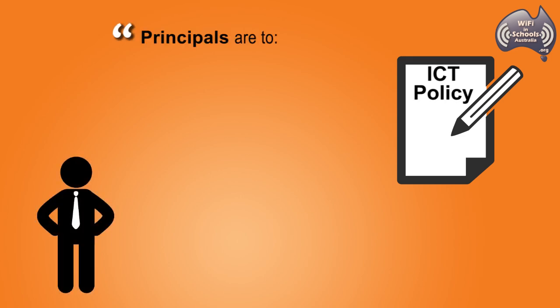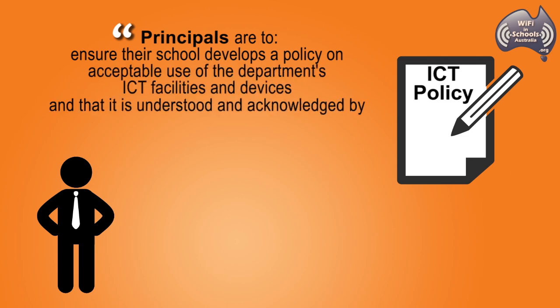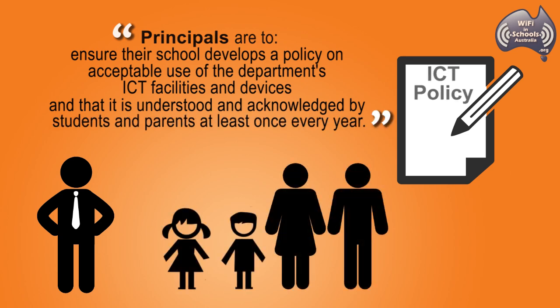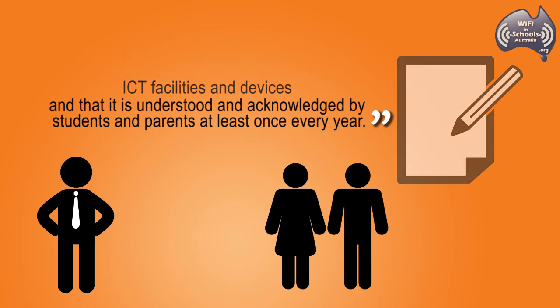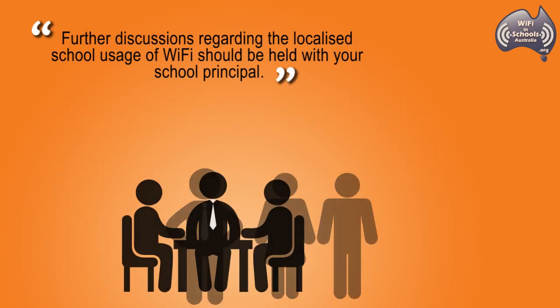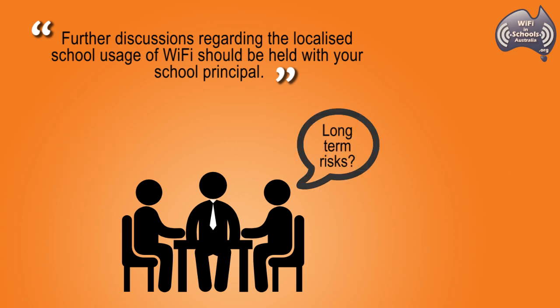Furthermore, DETE's ICT policy states that principals are to ensure their school develops a policy on acceptable use of the department's ICT facilities and devices, and that it is understood and acknowledged by students and parents at least once every year. DETE have also advised parents that further discussions regarding the localised school usage of Wi-Fi should be held with your school principal.